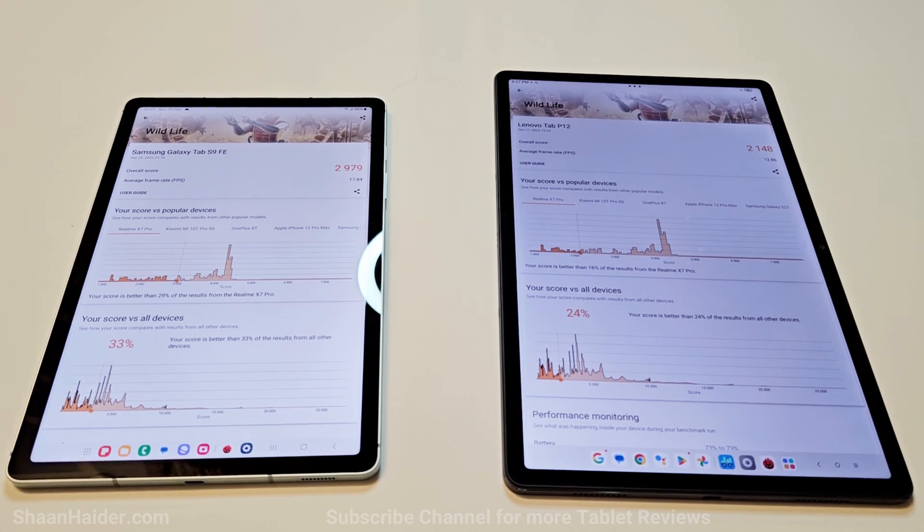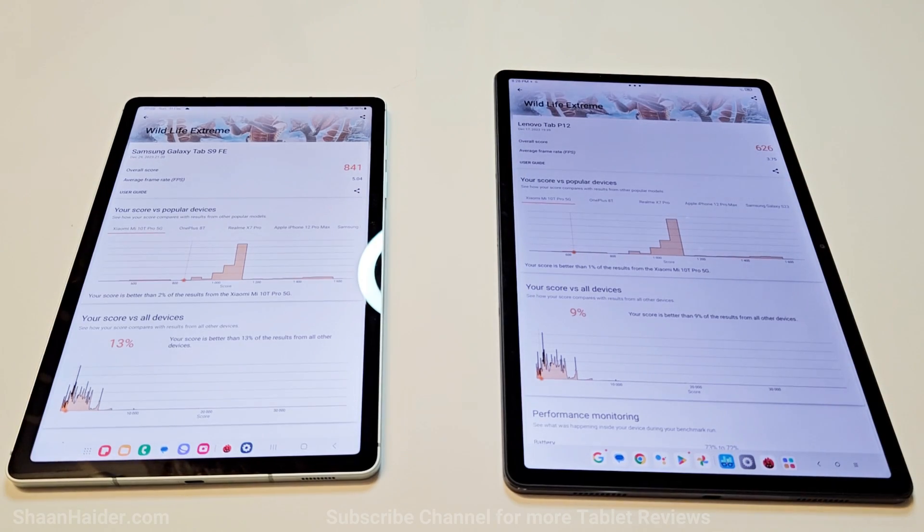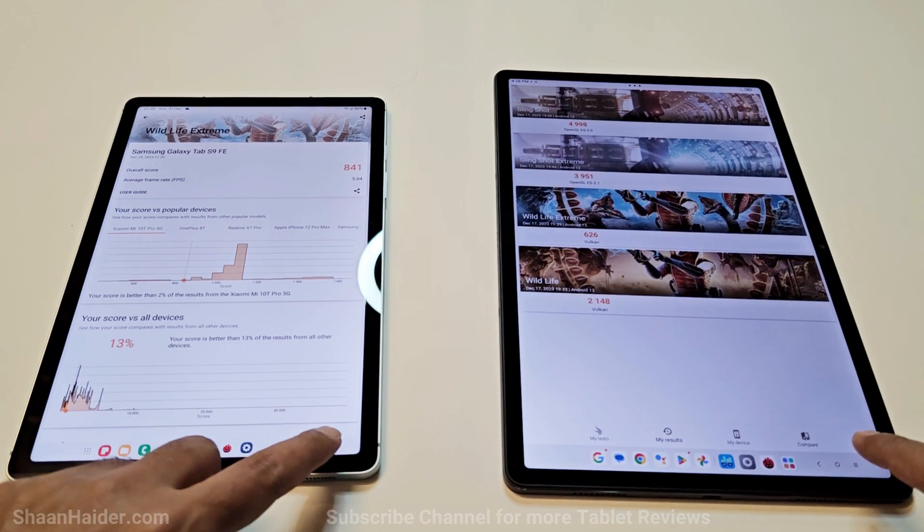In terms of FPS, the Galaxy Tab S9 FE got 17.84 FPS and Lenovo Tab P12 got 12.86 FPS. In Wildlife Extreme, the Galaxy Tab S9 FE scored 841 and Lenovo Tab P12 scored 626, with average frame rates of 5.04 and 3.75 respectively. Once again, the winner is the Galaxy Tab S9 FE.